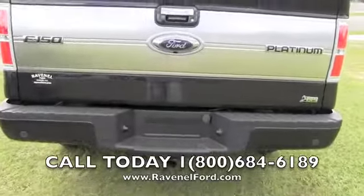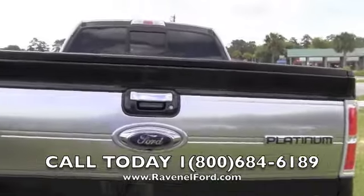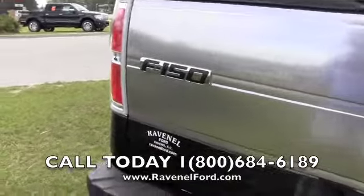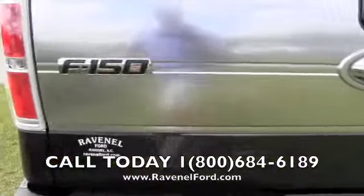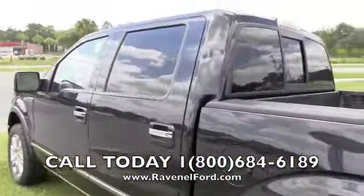It's got backup sensors, a tow package, and you can run flex fuel in here — E85 ethanol. There's the backup camera right there for you. So far this truck's in great shape, very clean.